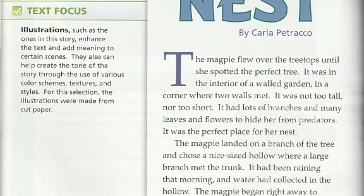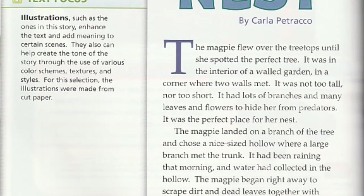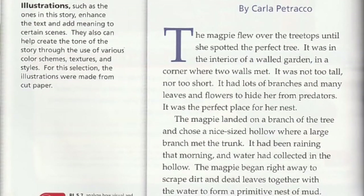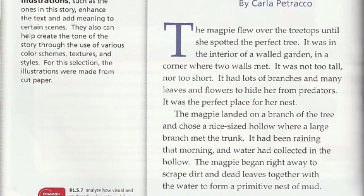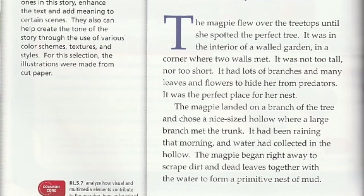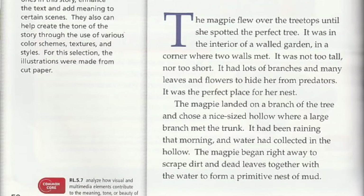The magpie landed on a branch of the tree and chose a nice-sized hollow where a large branch met the trunk. It had been raining that morning, and water had collected in the hollow. The magpie began right away to scrape dirt and dead leaves together with the water to form a primitive nest of mud.